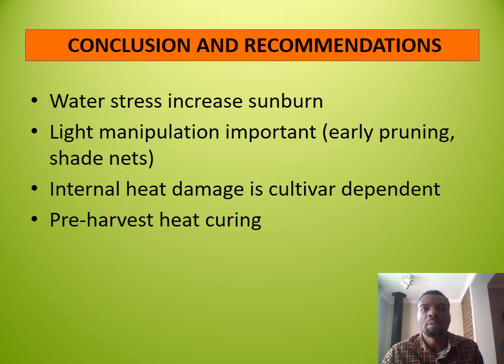We concluded that lower irrigation levels increased sunburn in plants; however, there was no evidence that excessive irrigation decreased sunburn. Light manipulation and its timing is therefore important. Internal heat damage is cultivar dependent, with possibilities of heat curing at specific temperatures.